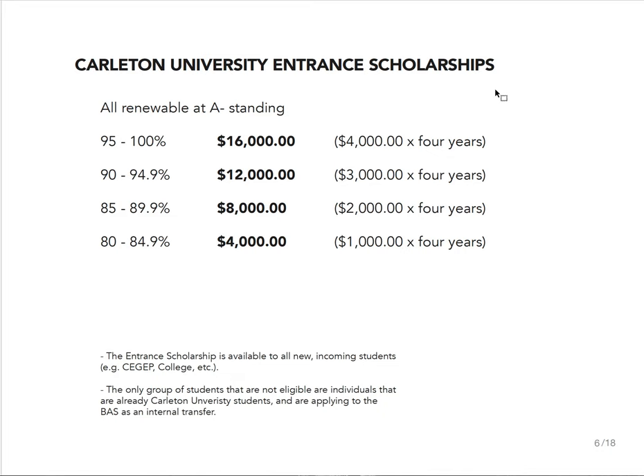The entrance scholarship is available for all new incoming students to Carleton. So if you've done college elsewhere or CEGEP, this entrance scholarship is still available to you. The only group it's not available to are students already at Carleton, and you would need to check if you are an international student — I don't believe it is available for international students.